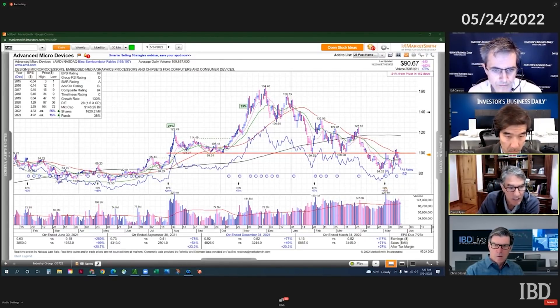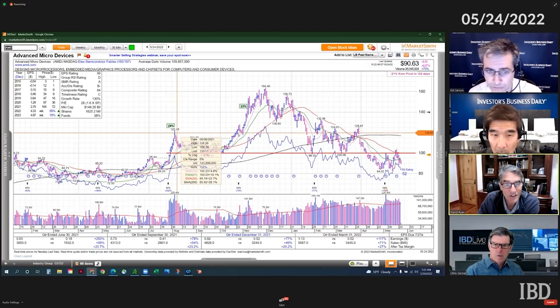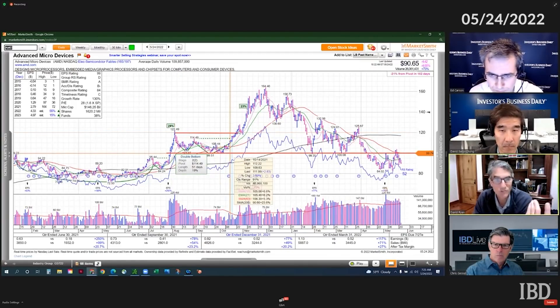You can just look at AMD when it's coming out of that base at 120, 122. There's no one higher. There's no one above you saying, 'I've owned this stock for a couple of months and I want to sell if it gets back up to it.'